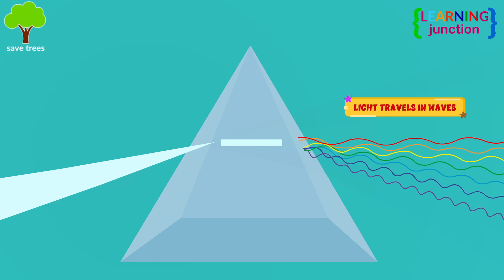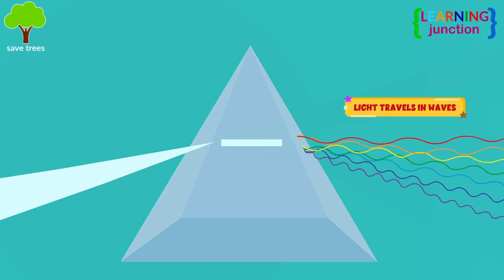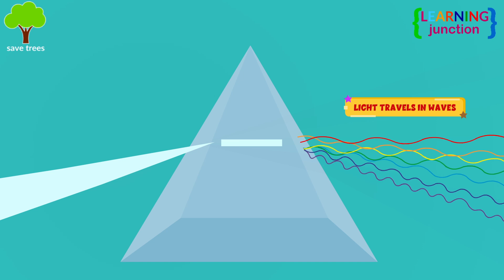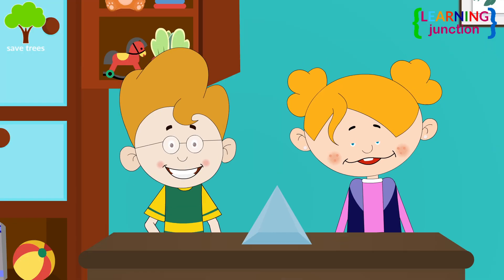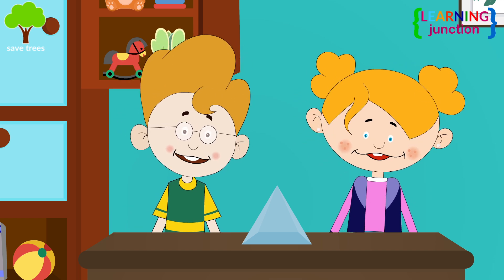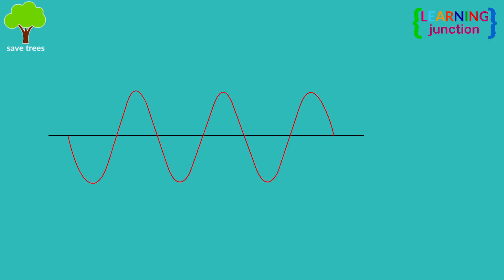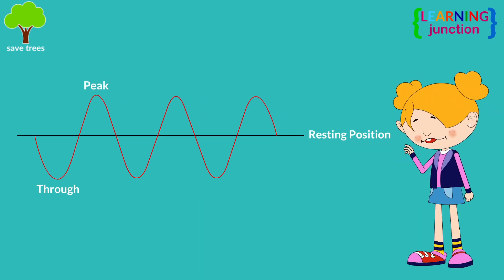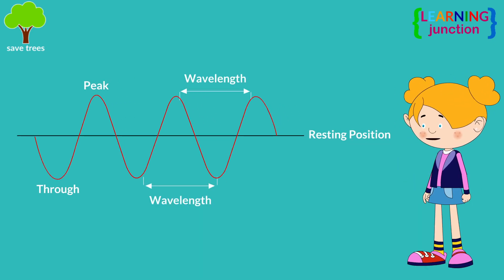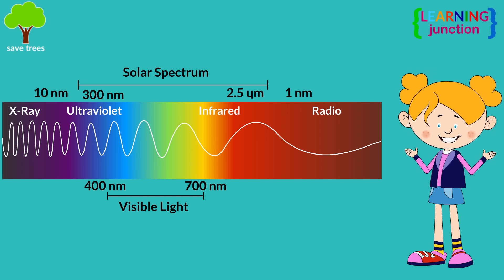Light energy travels in waves, which consists of different wavelengths, and different colors of light are created by different types of waves. What is a wavelength? Could you tell me more about this? Yes, sure! Light waves have peaks and valleys. The distance between two of these peaks is called a wavelength. Sunlight contains light waves with long, medium, and short wavelengths.